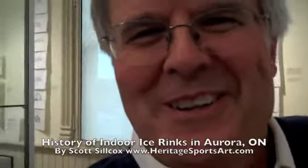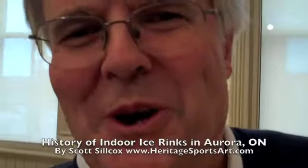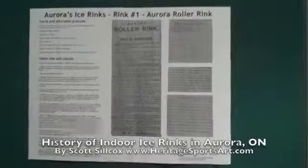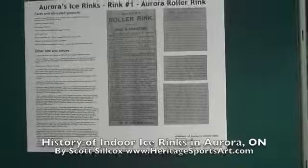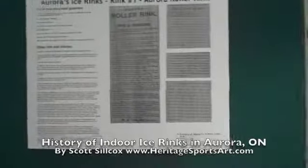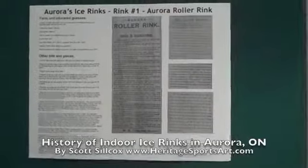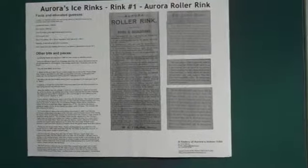Hi everybody, my name is Scott Silcox and I'm from Aurora, Ontario. I just have a quick little story to tell you about Aurora hockey rinks. In the fall of 2011, I had a fun little art show held in Aurora at the Aurora Cultural Centre called SCORE — a celebration of sports, art, history and heritage. Part of the show involved doing a little history on the six indoor ice rinks that Aurora has had in its history.